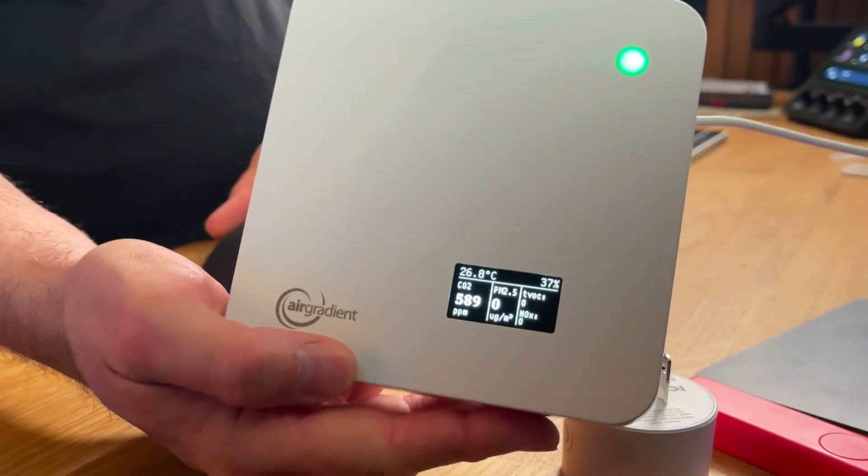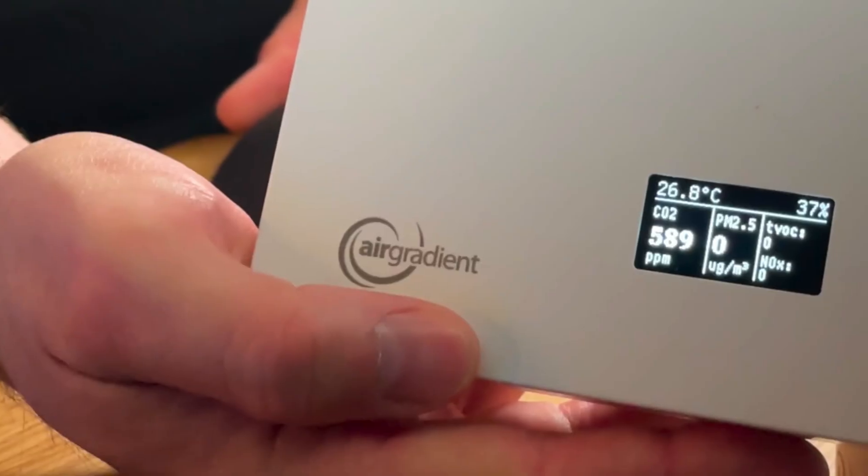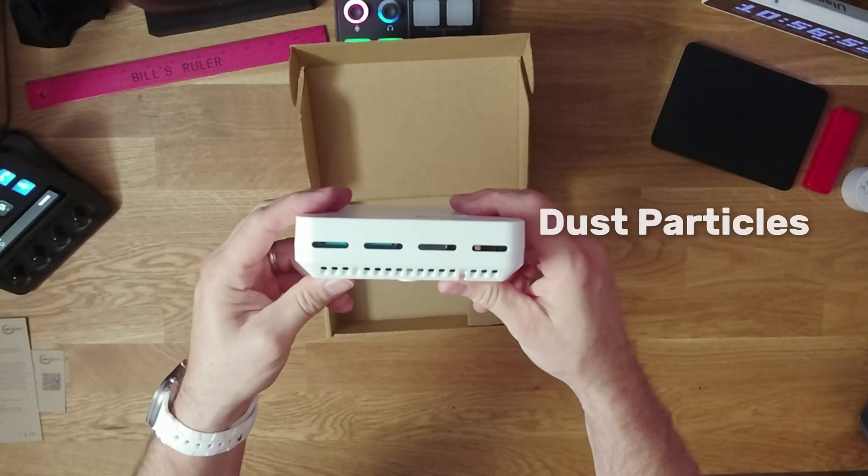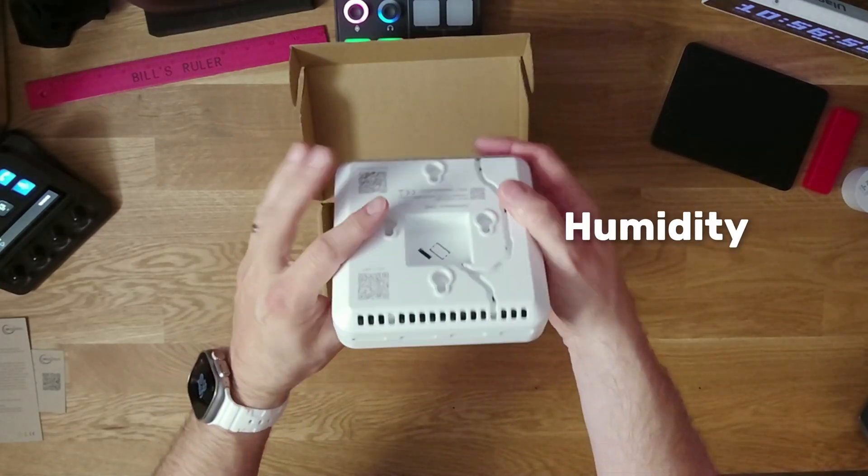A while back, I set up this small air quality monitor in my office. It's called the Air Gradient 1. It's a neat little device — checks things like CO2 levels, dust particles, temperature, and humidity. It's simple, but it does a lot. For the most part, it just sat there quietly and I didn't really expect too much out of it.